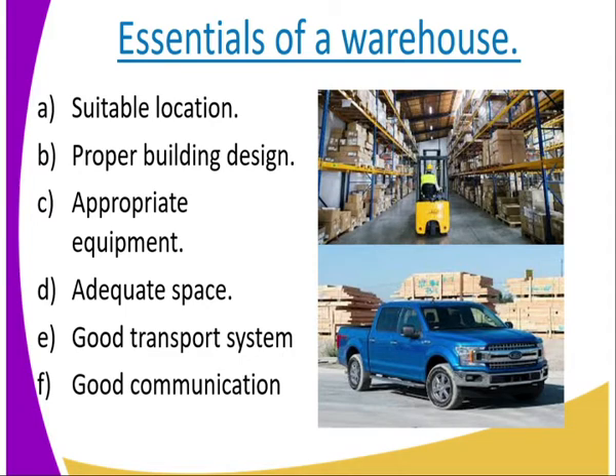Number two: proper building design. When it comes to building these warehouses, if you look at the warehouse we have there, you can see that we have shelves. We need these shelves when designing a warehouse. They need to be designed properly and very well, to ensure that when you come in with goods, you can place your goods without damaging the other goods. So, a warehouse should be properly and well designed.